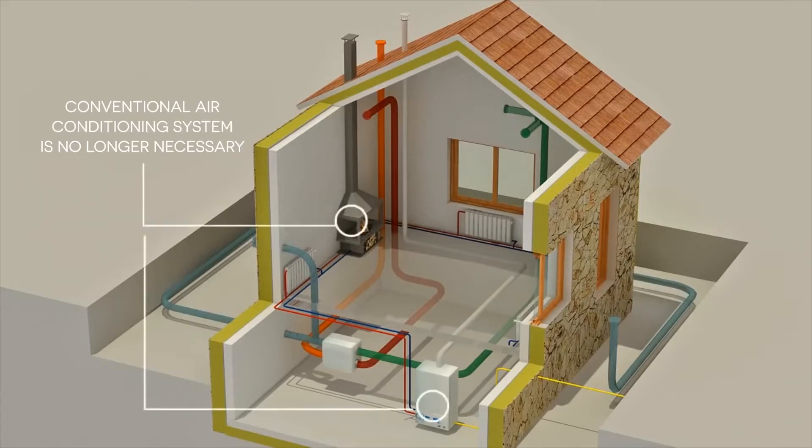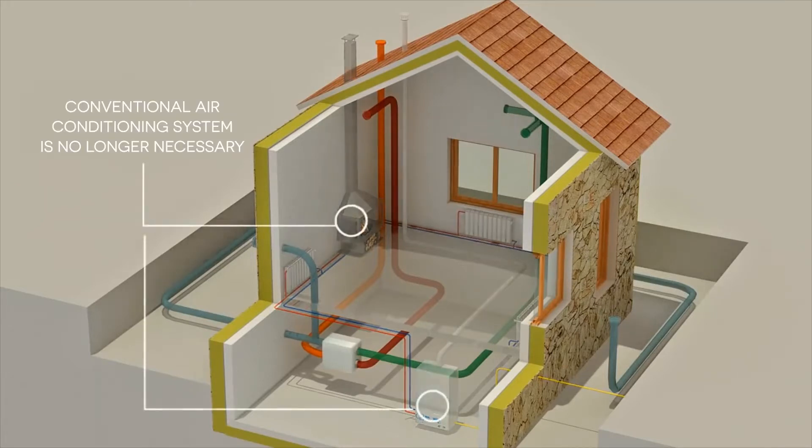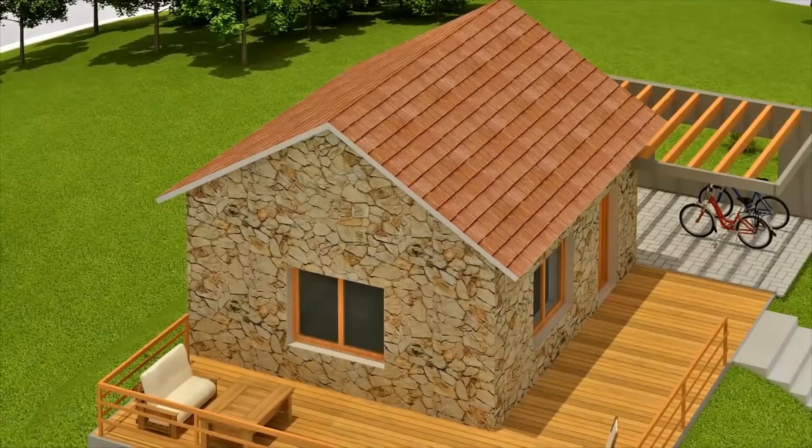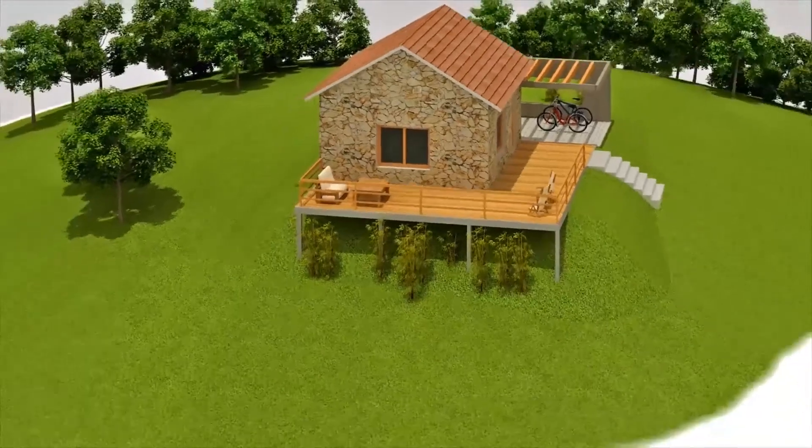With this design, there is no need for a conventional air conditioning system, and we can enjoy a home that provides maximum comfort with minimum energy expenditure.